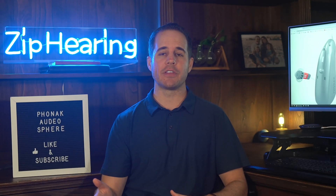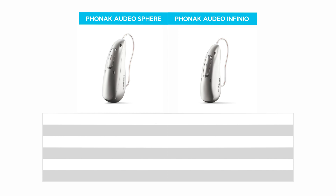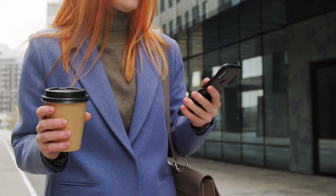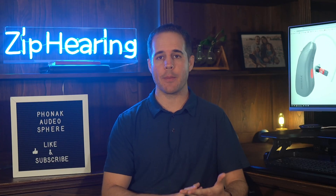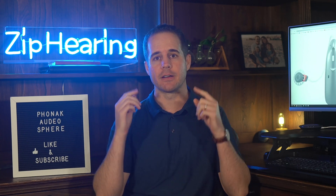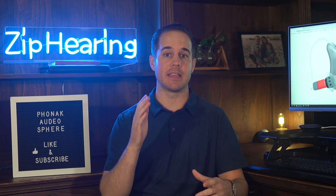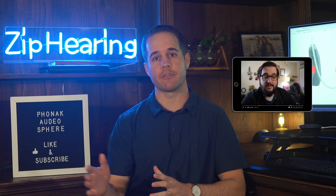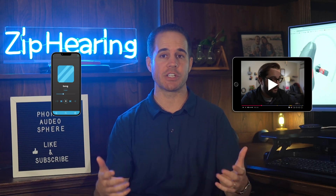Before I talk about how these two models are different, here's what they both have in common. They both use Bluetooth Classic, meaning these hearing aids will pair up to more devices than any other hearing aids on the market. You can pair with phones, tablets, PCs — whatever you want — and stream audio directly to the hearing aids. Switching streaming from one device to the next is immediate. If you're watching a YouTube video on your tablet but want to stream from your phone, just pause the tablet and press play on your phone.